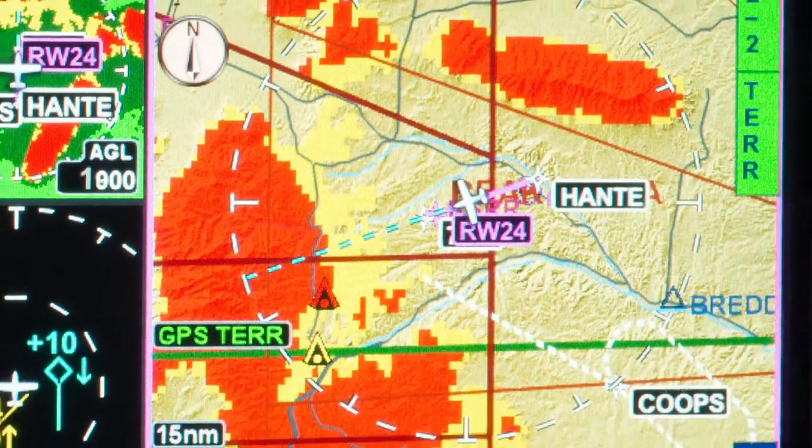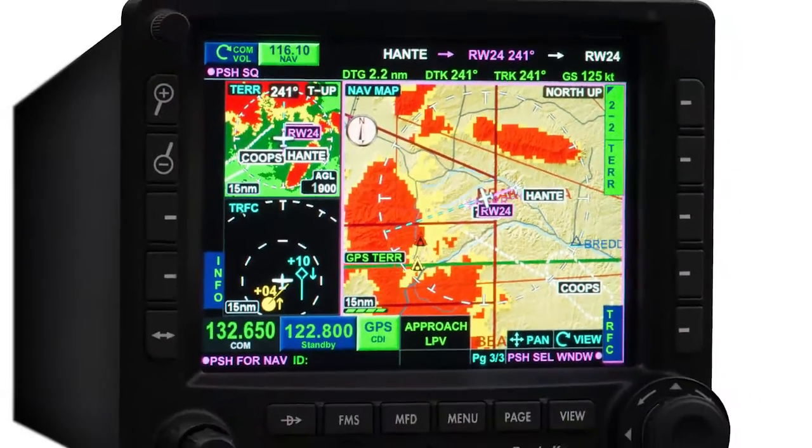The KSN 770 was designed to make it easy for you to become more efficient, managing more data. When the weather deteriorates and your flight plan becomes a flight problem, the KSN 770 doesn't attempt to solve the problem for you. Instead, it provides you with unrivaled situational awareness and options, so that you can find the best solution, make smart decisions, and get to your destination safely.